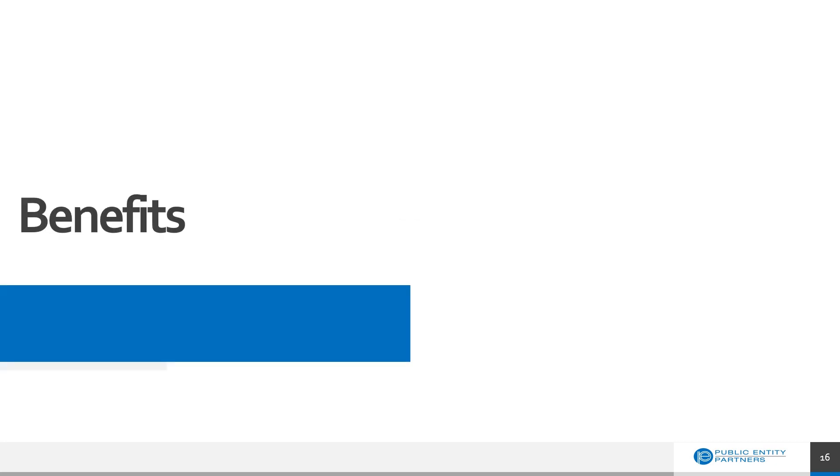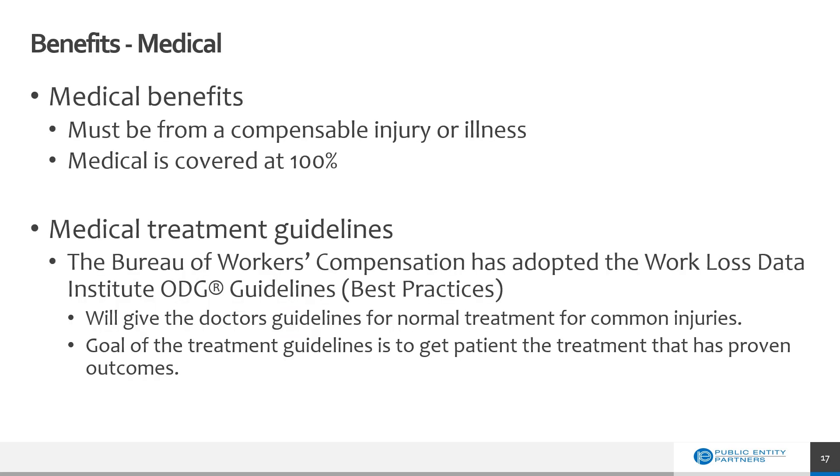Now let's talk about workers' compensation benefits. Medical benefits are provided for compensable injuries or illnesses, and medical is covered at 100%. The Bureau of Workers' Compensation did adopt the Work Loss Data Institute's ODG guidelines. These are a best practice — they do not have to be used by the treating physician, but they do give the doctor guidelines for normal treatment for common injuries. The goal is to get the patient the treatment that has proven outcomes.